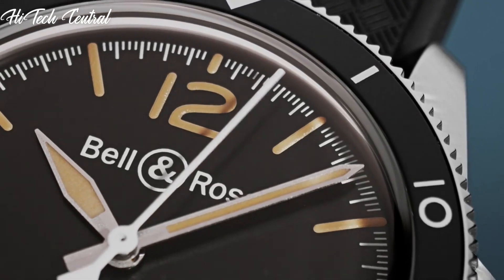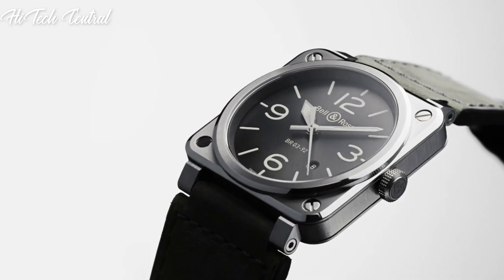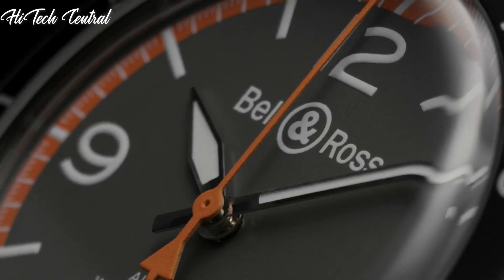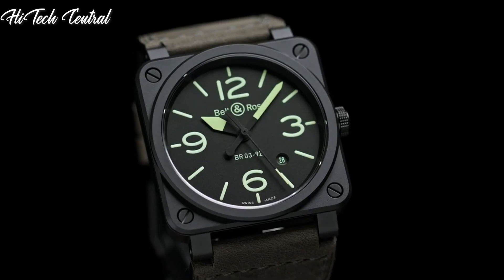Welcome to my channel, Hitech Central. If you're looking for the best Bell & Ross watches based on specifications, you're in the right place. I've included links in the description below for further information on the goods. Let us begin without further ado.